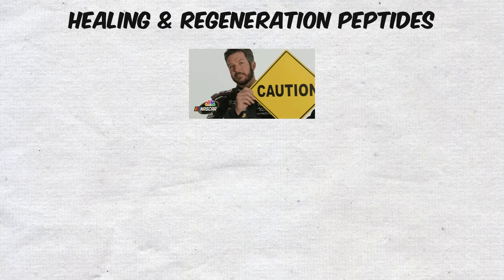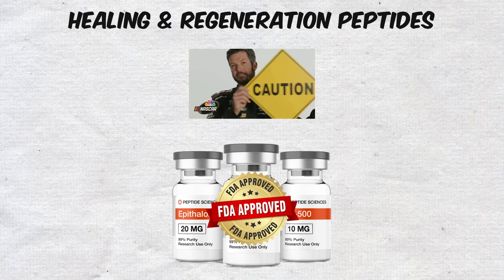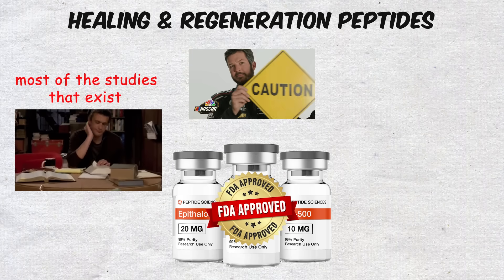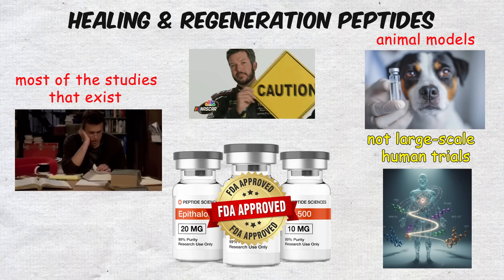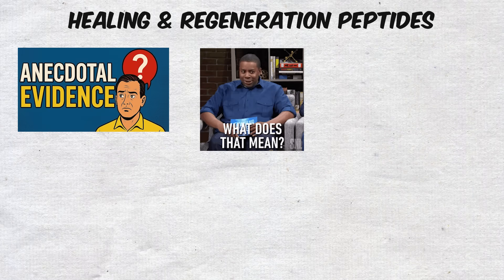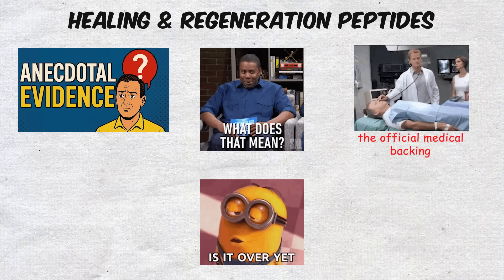But here's where the caution comes in. Neither of these peptides are FDA-approved for human use, and most of the studies that exist are based on animal models, not large-scale human trials. This means that while the anecdotal evidence is compelling, the official medical backing isn't fully there yet.